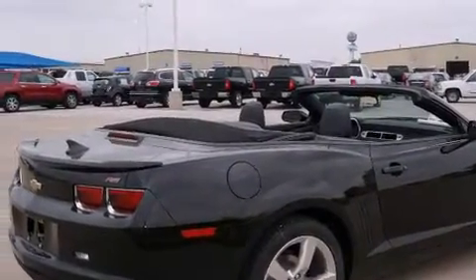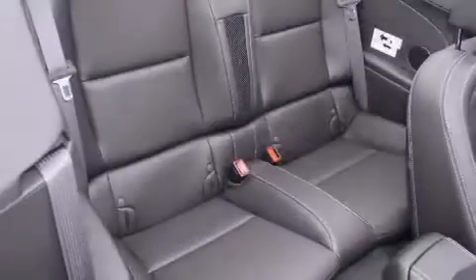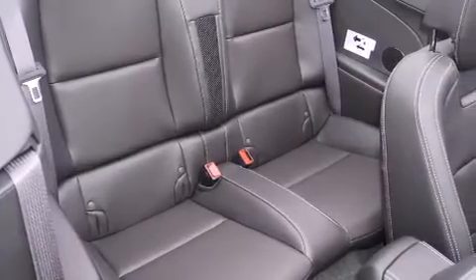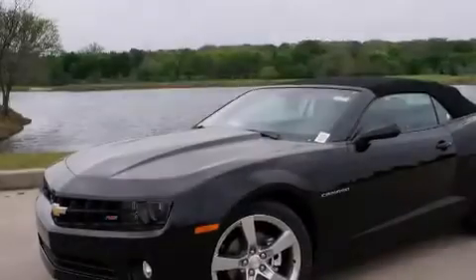Features include a premium audio system, alloy wheels, cruise control, a digital information center, side impact airbags, air conditioning, full power accessories, a home link feature, a rear window defroster, and heated seats that can warm you up in seconds, keeping you and your passengers comfortable the whole trip.